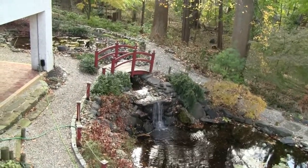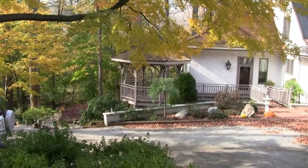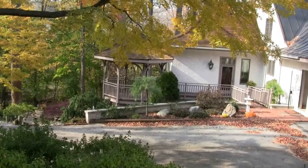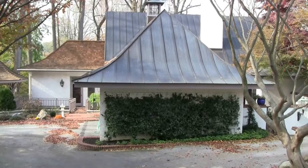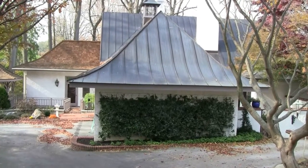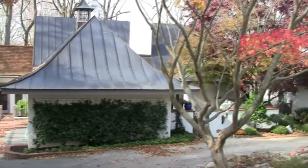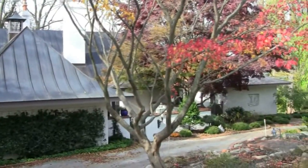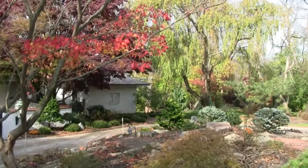Here we are at 579 Euston Road — a secluded contemporary at the end of a cul-de-sac. 579 Euston Road, Radner PA 19087, is listed for one million one hundred ninety-nine thousand dollars. It's a five bedroom, five full bath, one half bath home.